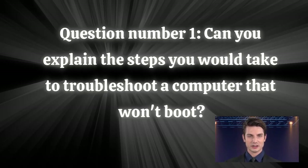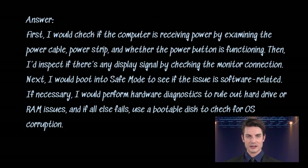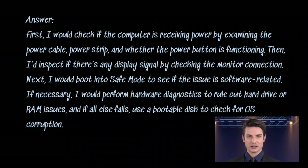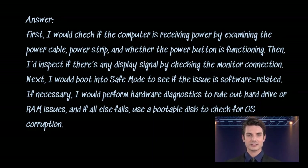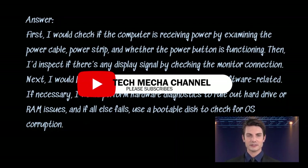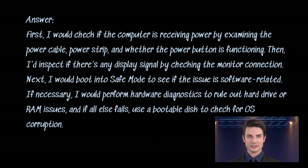Question number one: can you explain the steps you would take to troubleshoot a computer that won't boot? Answer. First, I would check if the computer is receiving power by examining the power cable, power strip, and whether the power button is functioning. Then I'd inspect if there's any display signal by checking the monitor connection. Next, I would boot into safe mode to see if the issue is software related. If necessary, I would perform hardware diagnostics to rule out hard drive or RAM issues, and if all else fails, use a bootable disk to check for OS corruption.